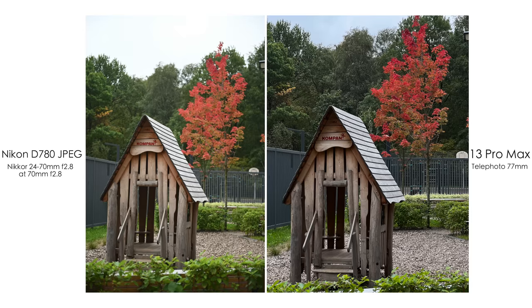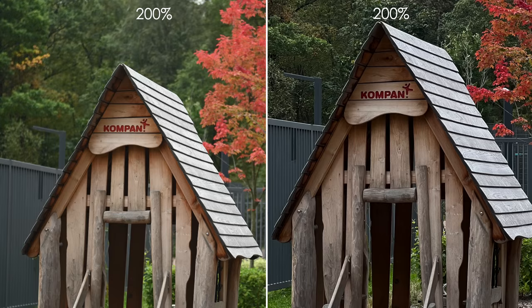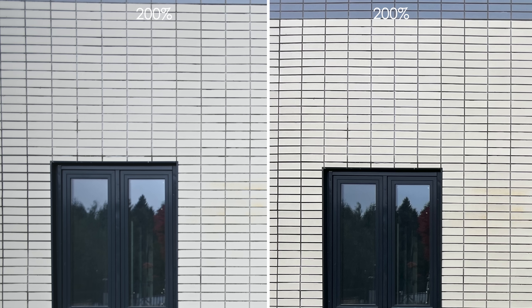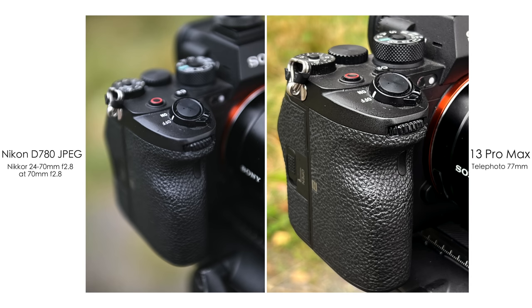In this picture with the little house, I like the Nikon's picture more — it's not as flat as the iPhone's picture. On the brick wall, the iPhone is a little more sharp and has more detail and micro contrast. And on this close-up, we can see a lot more blur with the Nikon, but overall pretty comparable sharpness with the iPhone. I would definitely prefer the Nikon close-up though.